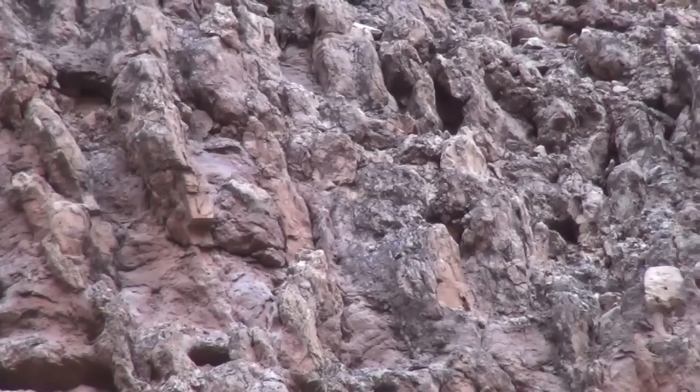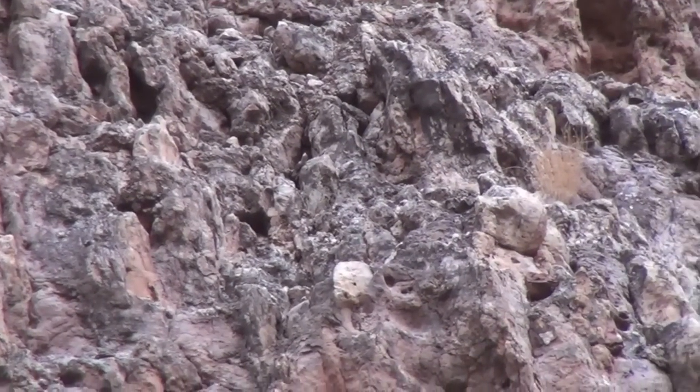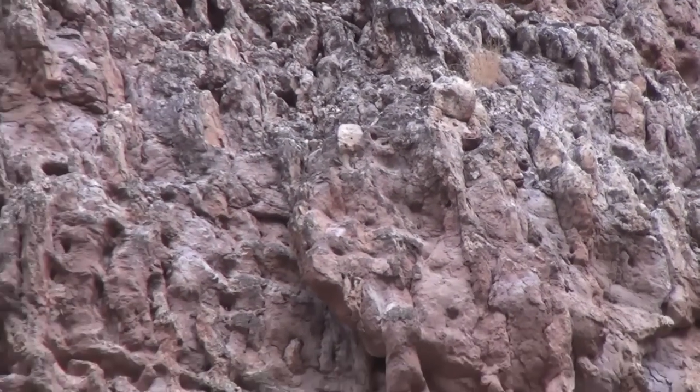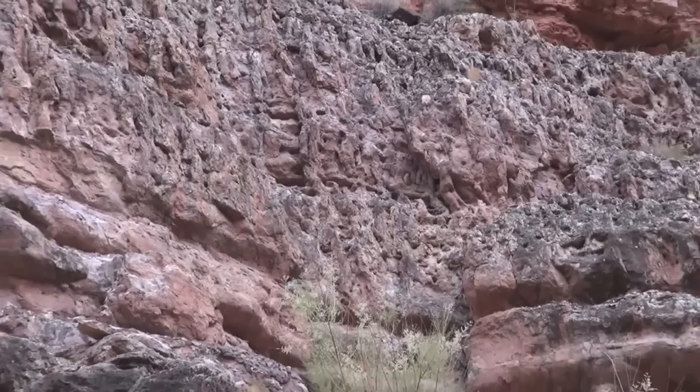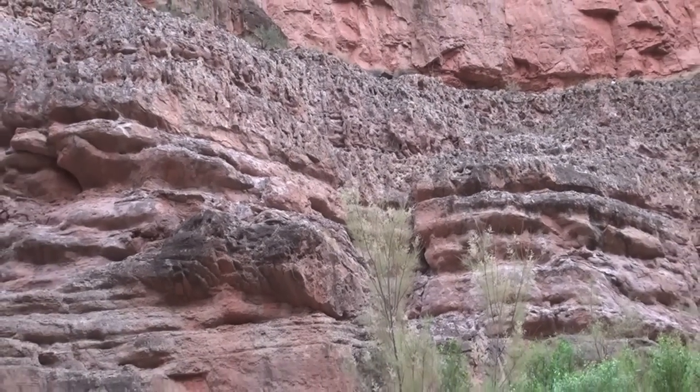The Muav limestone below us here was deposited in the earlier Cambrian period, and then the channel was cut into the limestone later during the Devonian period. The marine organisms that left those burrows were multicellular animals, so this indicates that by this time in geologic history, animals were present.